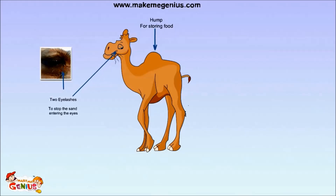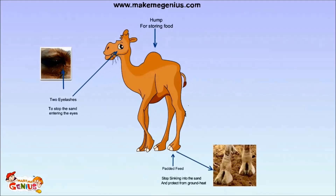Even their feet look different. Yes, you are right. Camels have a special type of feet. These feet help them to walk in sand easily and also protect them from the heat of the sand.